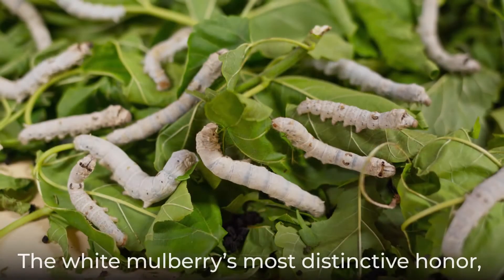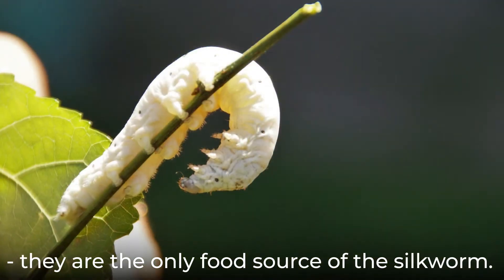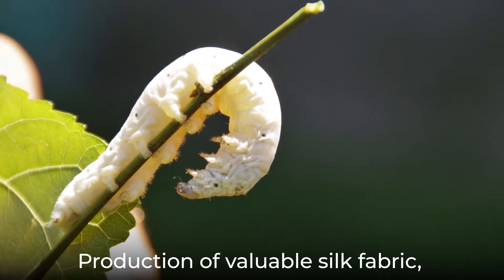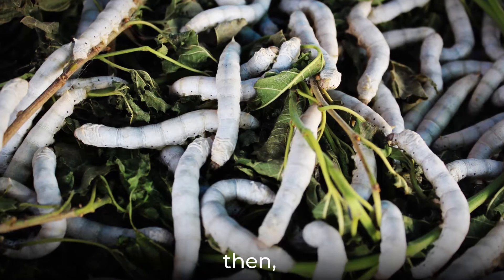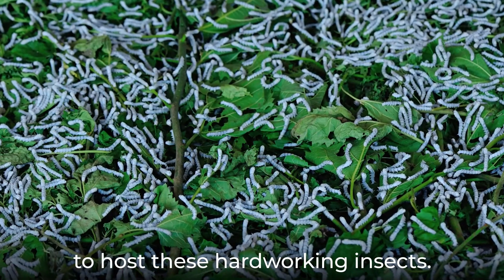The white mulberry's most distinctive honor, however, has been earned by its leaves. They are the only food source of the silkworm. Production of valuable silk fabric, then, can only be supported by plantations of white mulberry trees to host these hardworking insects.